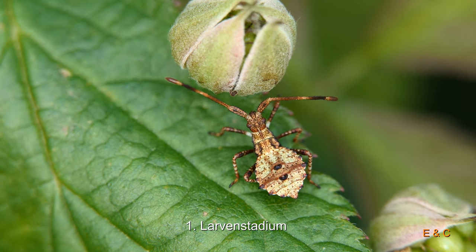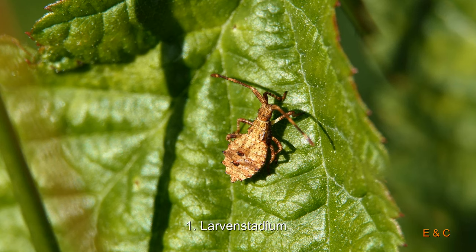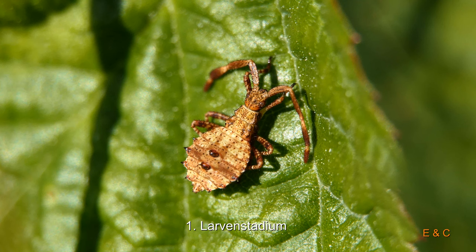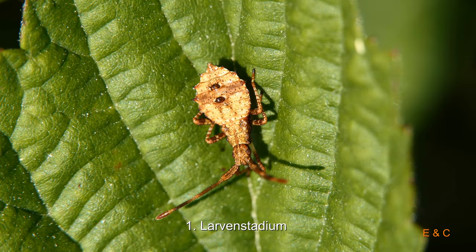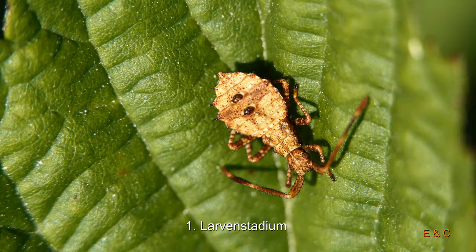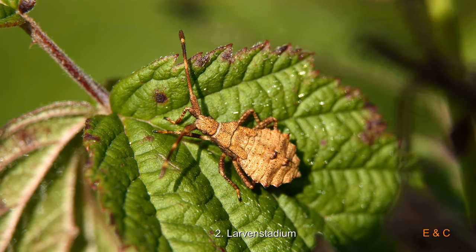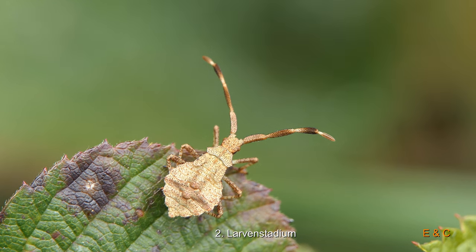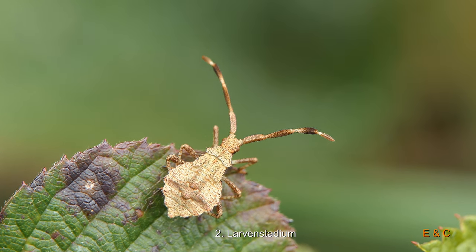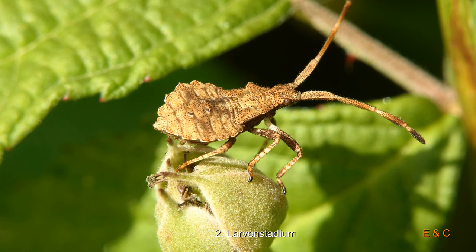Hier ist sie schon etwas älter. Also die Farben verliert sie – sie wechselt sie dann. Es gibt fünf Larvenstadien, sagen sie, und wir haben erstaunlicherweise sechs gefunden. Also irgendwo konnten wir eines nicht richtig zuordnen. Das war schwierig. Die Farbveränderung hängt mit der Häutung und der Sonneneinstrahlung zusammen – sie bräunen nach.